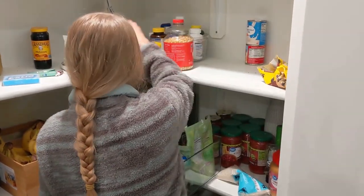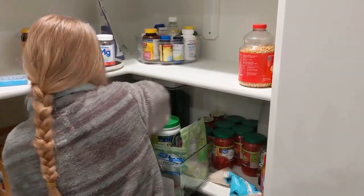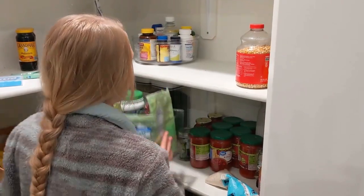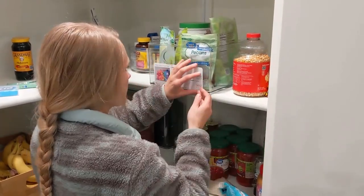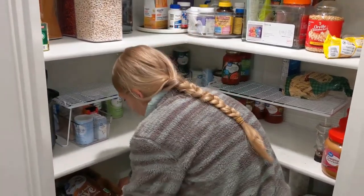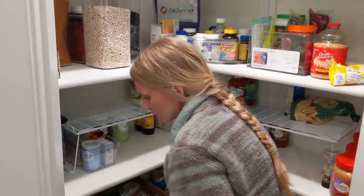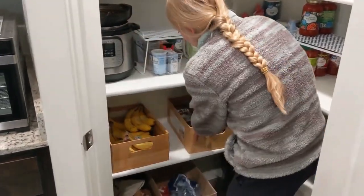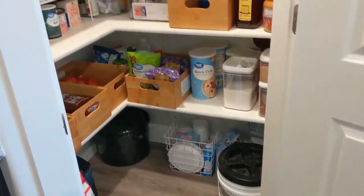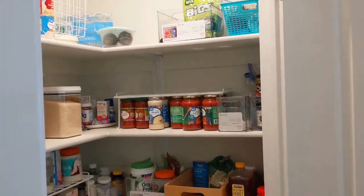It definitely isn't Pinterest-worthy but that's not what I'm aiming for - I'm keeping it real, people. Look elsewhere for perfect unrealistic pantries. I really hope to be able to fill our pantry with homegrown food, but for now this is what I have to work with. Now I won't have to do this project among many other projects when we move into our new home.